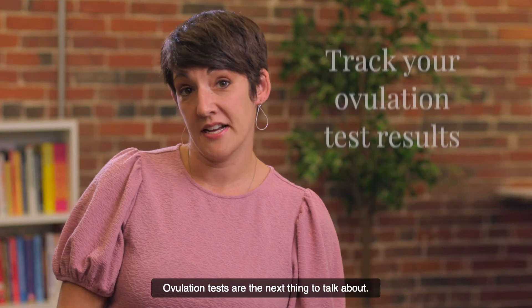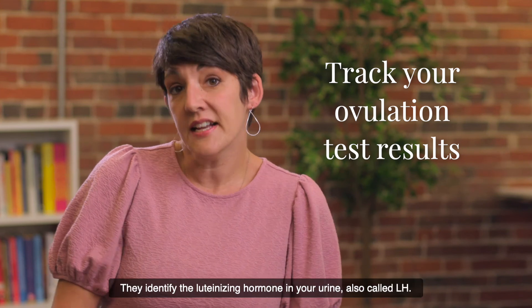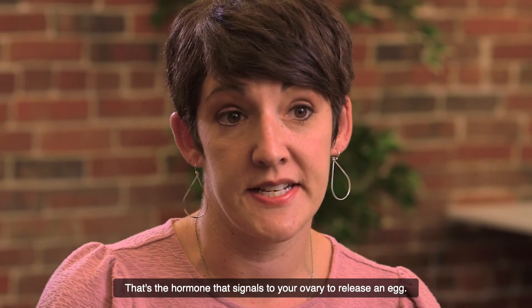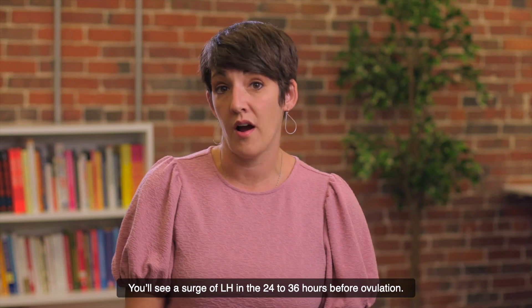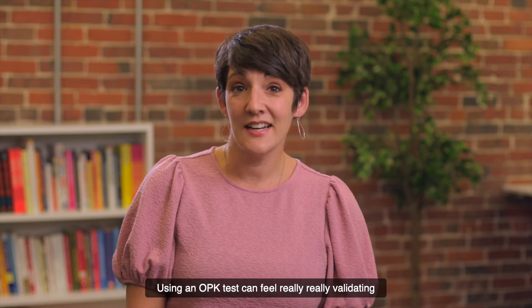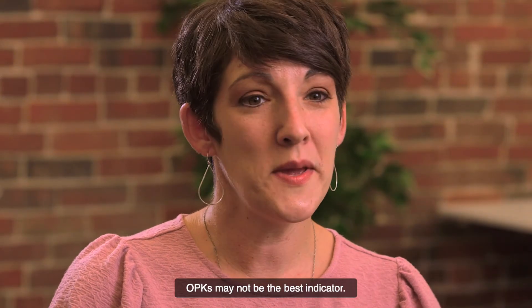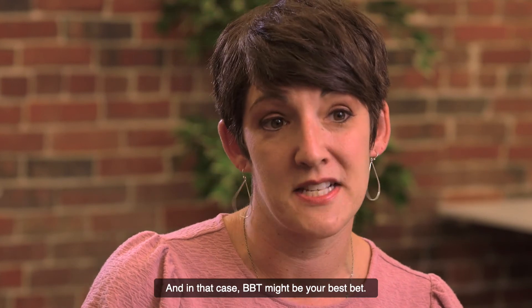Ovulation tests are the next thing to talk about. Using OPKs can be really helpful to track — they identify the luteinizing hormone, also called LH, in your urine. That's the hormone that signals your ovary to release an egg. You'll see a surge of LH in the 24 to 36 hours before ovulation. Using an OPK test can feel really validating when it mirrors the predictions you're getting in the Ovia app. A side note for those with an irregular cycle: OPKs may not be the best indicator, and in that case, your BBT might be your best bet.